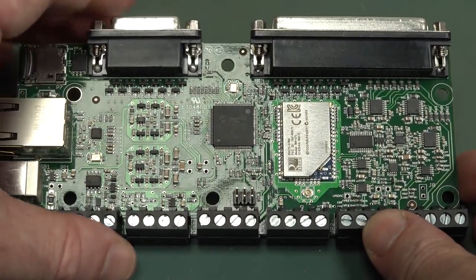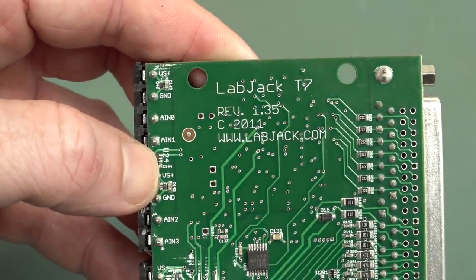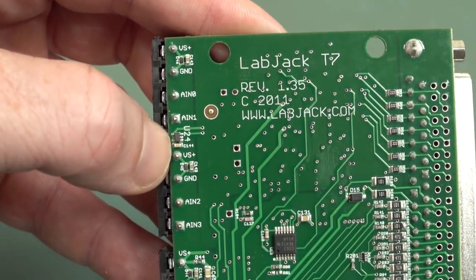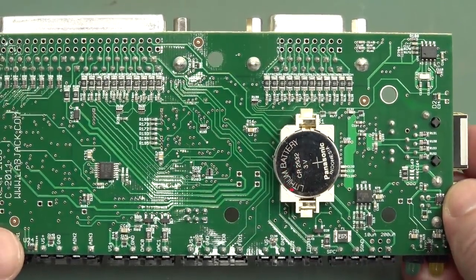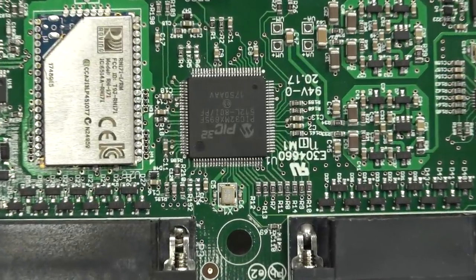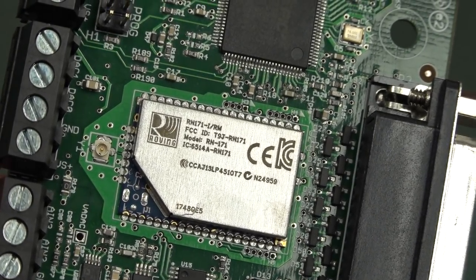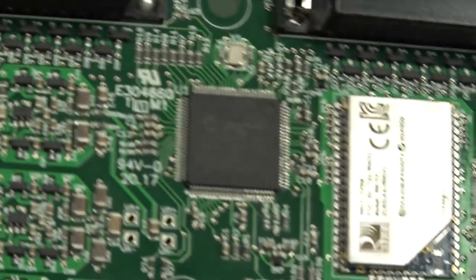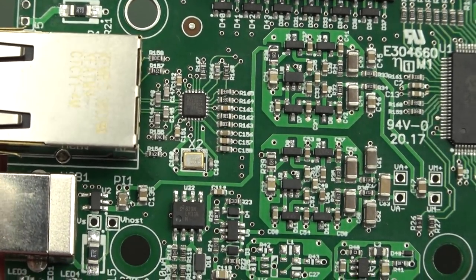Taking a squeeze inside — that looks pretty jazzy, there's a lot going on in there. PIC32 processor. On the bottom: real-time clock with battery, this is rev 1.35 — they've been through quite a few revisions. There's some protection near the inputs, lots of series resistors doing the business. Wi-Fi module in there too.